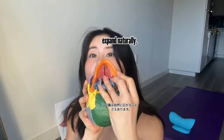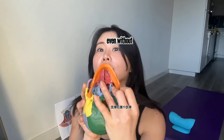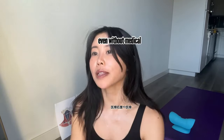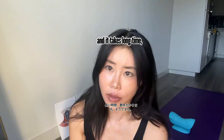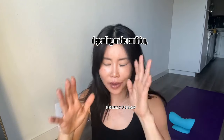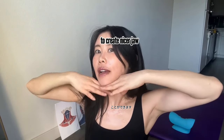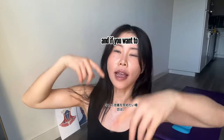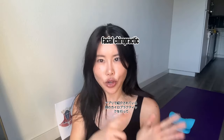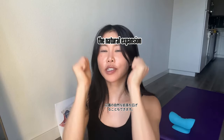The palate can even expand naturally if you keep doing good face and body posture — even without medical procedures or medical devices, like the wire thing on the palate, which is very uncomfortable and expensive and takes a long time, a couple of years. Naturally you can achieve a wider palate to create a nicer jaw and face if you do good body and face posture. And if you want to accelerate the improvement, you can also do facial chiropractic, which is introduced in the app, to expand the natural expansion of the palate.